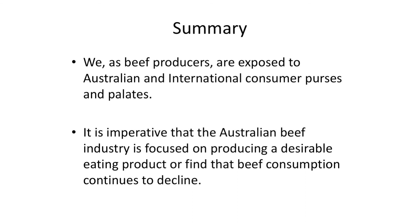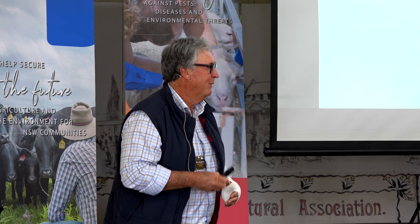As a summary: as beef producers we are exposed to Australian and international consumer purses and palates. It is imperative that the Australian beef industry is focused on producing a desirable eating product, or find that beef consumption continues to decline. Thank you very much.